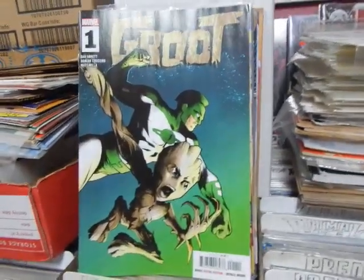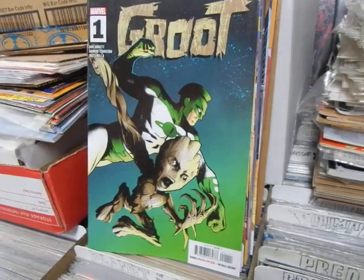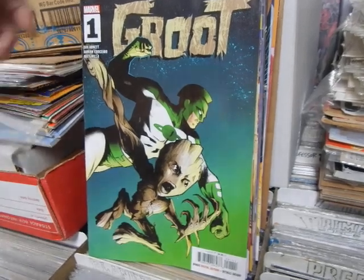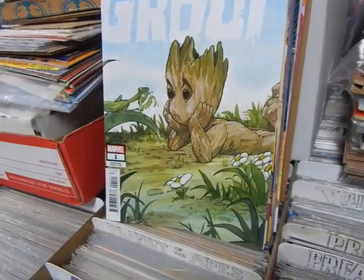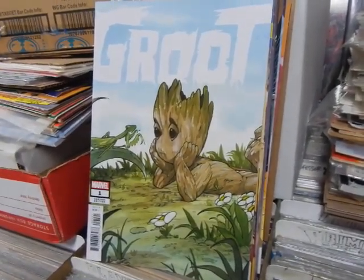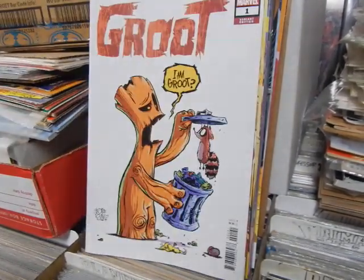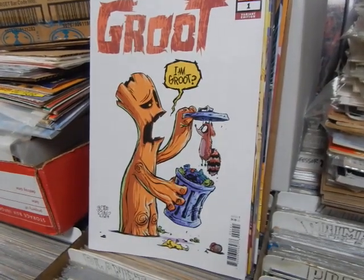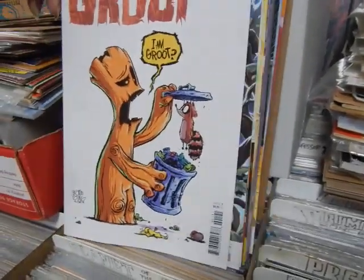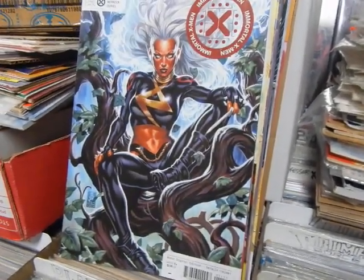Groot - shouldn't this series be called I Am Groot? New Groot miniseries. I have no idea how well it's going to sell, but I know Dan Abnett's doing it, so I know at least one person who's going to buy it because he's a big Dan fan. These are all the different covers on Groot - that's actually a pretty decent Peach Momoko cover, she can do good covers at times. There's a Scotty Young Groot cover. That damn raccoon's in the trash again.